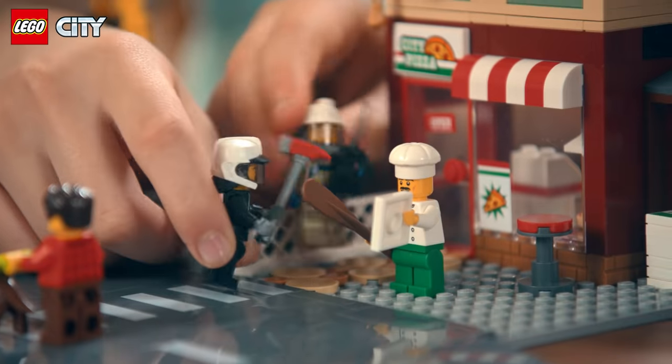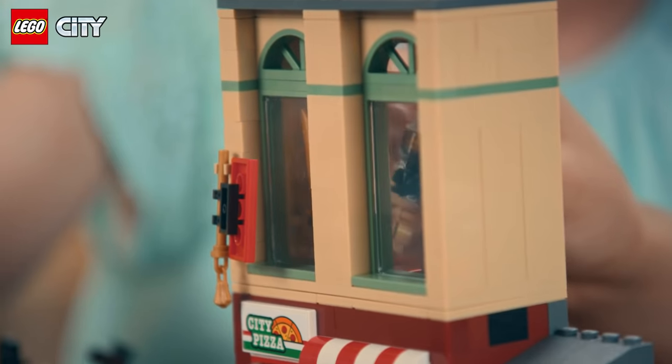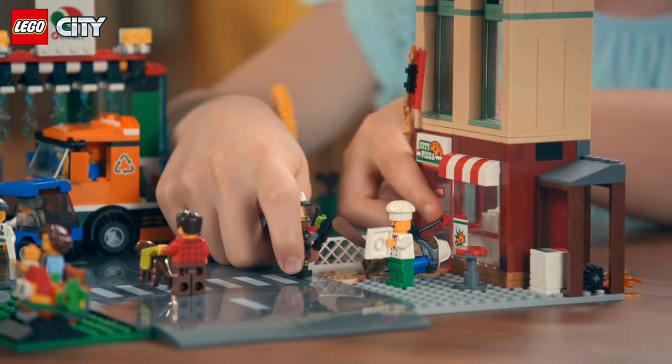Hello! We are just doing a check to make sure that your smoke detectors are in working order. Top floor smoke detectors, batteries do need to be replaced.